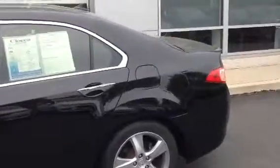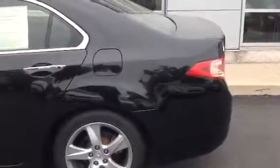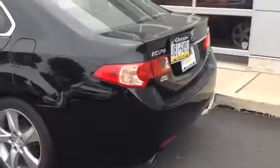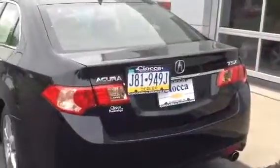This is the crystal black pearl with the black interior. The gas mileage for this vehicle is 22 in the city and 31 on the highway. Your appointment with us today is at 6:45 and we look forward to seeing you then. Thank you.